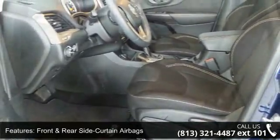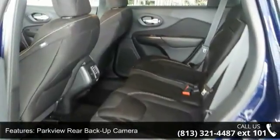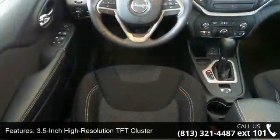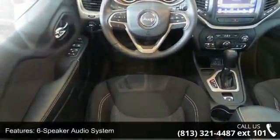Also featured are a 3.5 inch high resolution TFT cluster, 6 speaker audio system, 8 cargo tied down loops, air conditioning, and driver and passenger one-touch power windows and manual front seats.